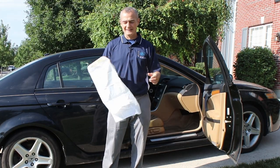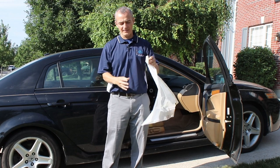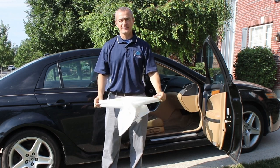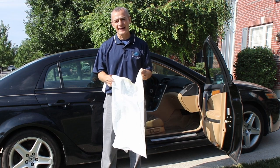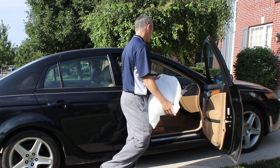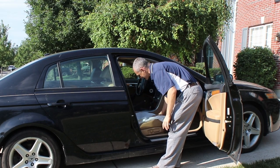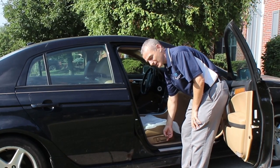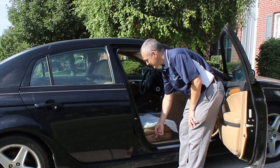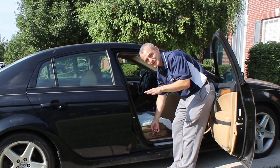The first quick tip: get a garbage bag — a regular garbage bag. This is going to help you get in and out of the car a little more easily. The garbage bag covers the seat just so it slides a little better. You're also going to slide the seat all the way back as far as it goes, and recline the backrest all the way back as far as it goes.